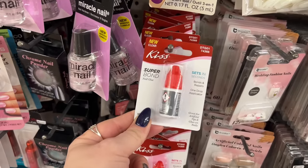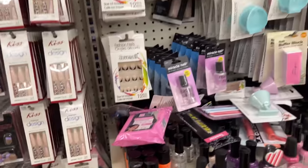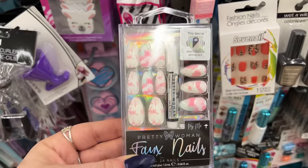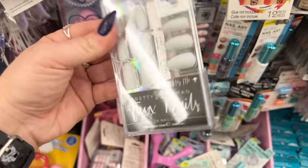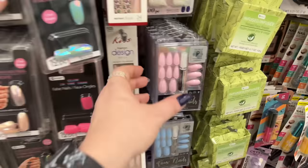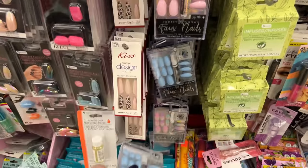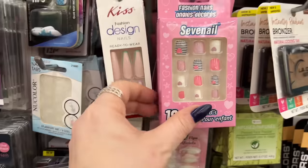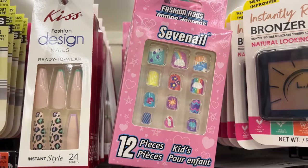They still have the Kiss Super Bond nails — we've seen these a bunch of times, kind of over them, send me new nails! This pink nail looks new though — I haven't seen these. I've seen them at Five Below for more, so buying them for a buck 25 is a great deal. They also have plain blue, and nail tabs by New Color. These kids' nails — 12 pieces — look new too, great for Easter baskets.